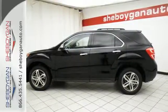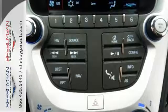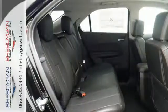And, of course, safety. You get StabiliTrak, Brake Assist, and eyes in spots where you can't see with a standard rear vision camera.